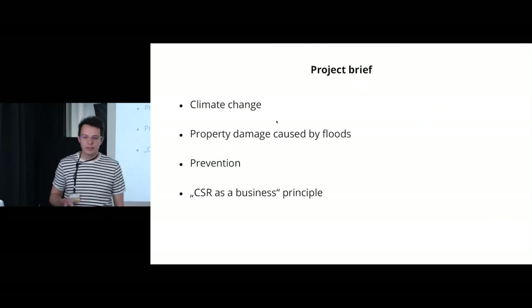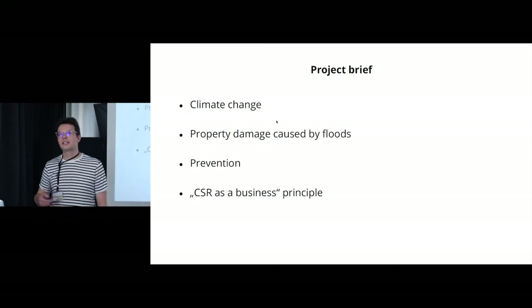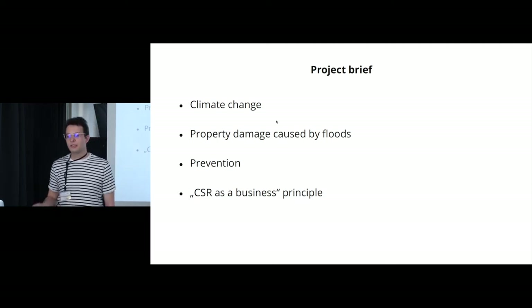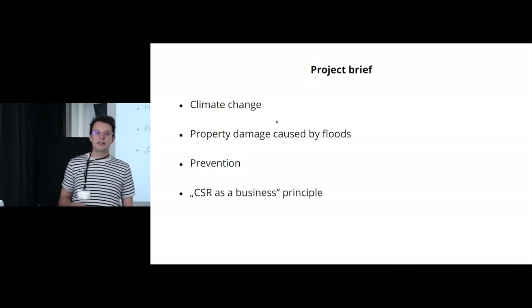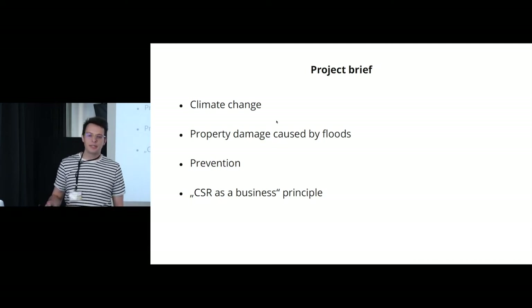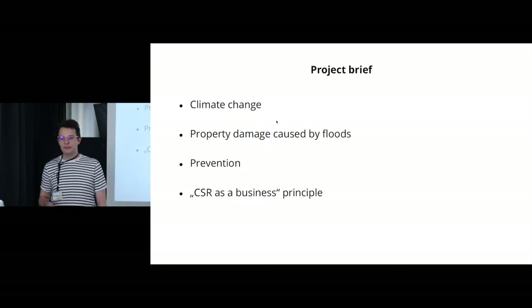So let's start with the case study. In October 2020, a client — an insurance company — came to us with a project brief that was pretty much a bunch of keywords: climate change, property damage caused by floods, prevention, and CSR as a business principle, meaning we were supposed to find a way to connect the result of our work to the core business of the insurance company.